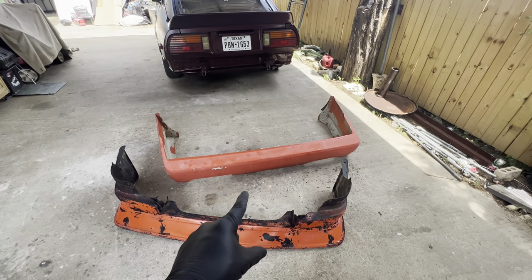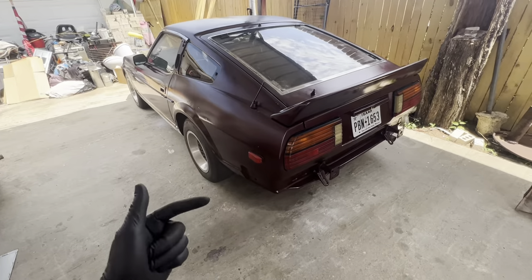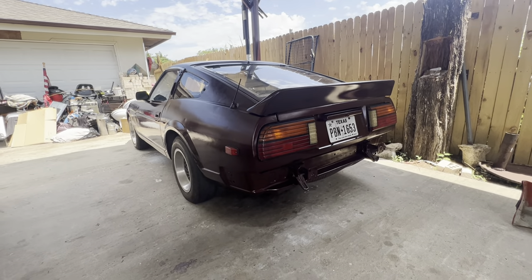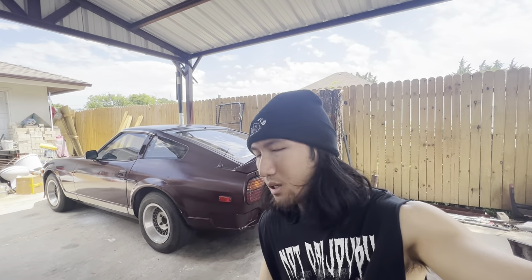Definitely going to be doing more junkyard runs in hopes of finding gems like this. Let me know if y'all like those junkyard videos — if so, I'm going to keep on doing them. And maybe for one of my next videos I'll do a full walkaround with my car, everything that's on it, my plans. Let me know if y'all like that. Go ahead and subscribe, like and follow, share it with your friends. I'm going to start posting more content more consistently, so be on the lookout for that. I got a lot of parts coming in and a few sponsorship items I'll be doing. Appreciate y'all.